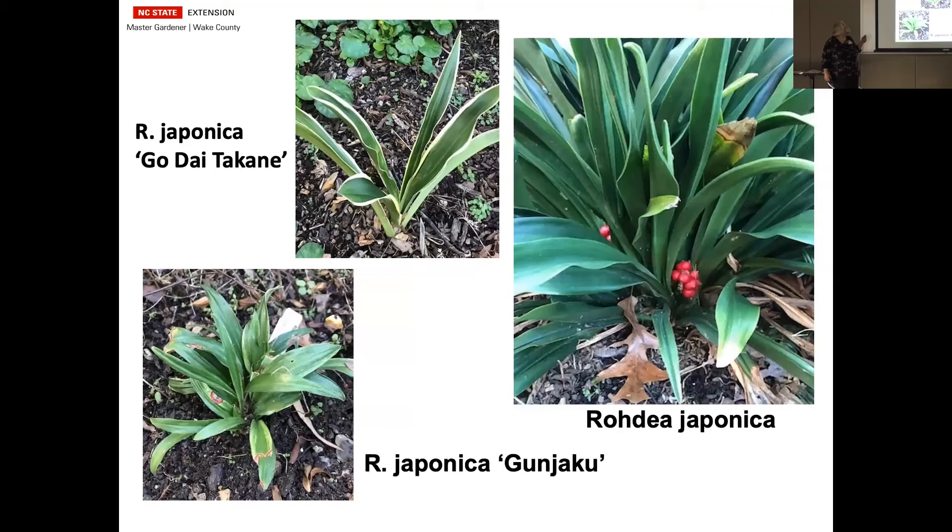Rohdea is a great plant — it can be sort of expensive, but I think it's well worth it. It's evergreen. My japonica on the right gets to be about two to two and a half feet tall and will expand a little bit. It has an insignificant flower, but it has these real pretty little red berries at the bottom that are just adorable when you're passing them. They have variegated varieties and small ones — this one down here only gets to be about eight to ten inches tall and is variegated, but it had a tough year so you don't really see much of the variegation on it.